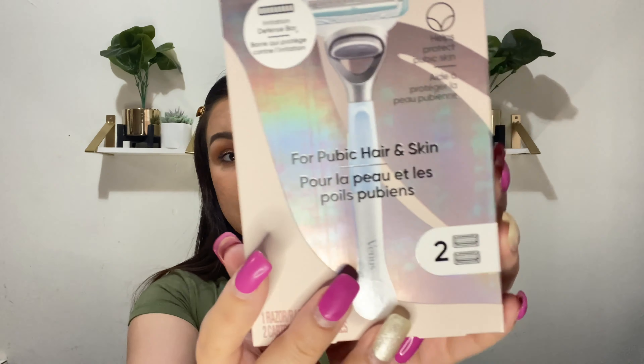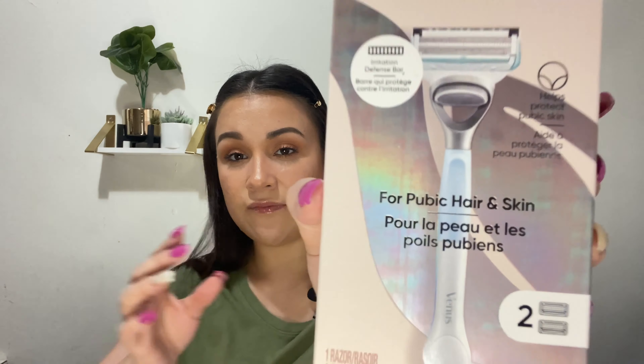This is the Venus razor with an irritation defense bar, designed for pubic hair and skin. You get the razor plus two blade sets. I saw it on TV one day and thought, as women aren't we always looking for the perfect razor? It was about $14 to $15 at Target, and since you get two blades included that seems like a good deal.